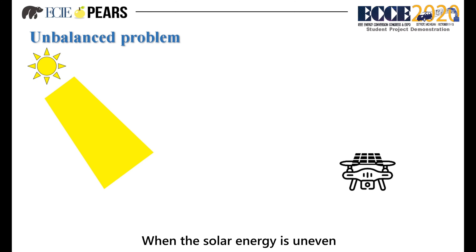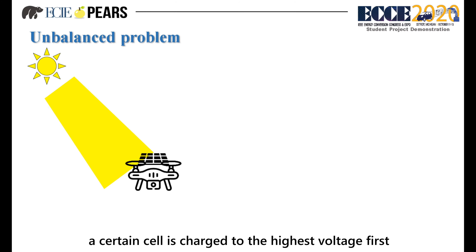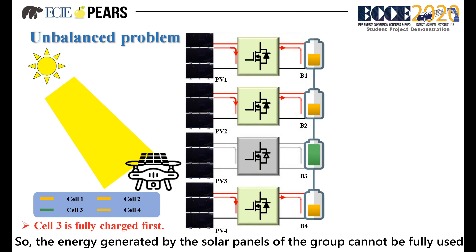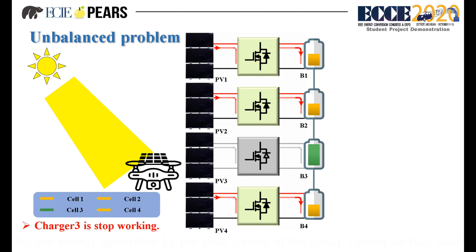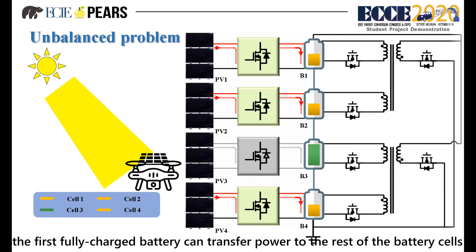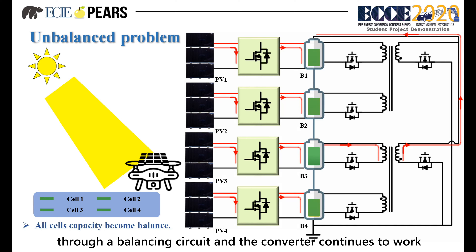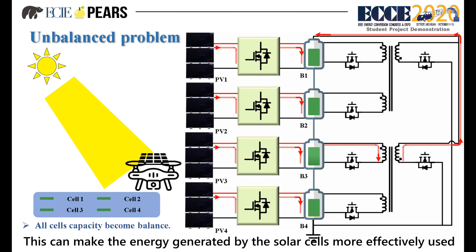Here is the second situation. When the solar energy is uneven, a certain cell is charged to the highest voltage first and the converter stops working, so the energy generated by the solar panels of that group cannot be fully used. With the newly added cell balancing circuit, the first fully charged battery can transfer power to the rest of the battery cells through the balancing circuit, allowing the converter to continue working. This makes the energy generated by the solar panels more effectively used.